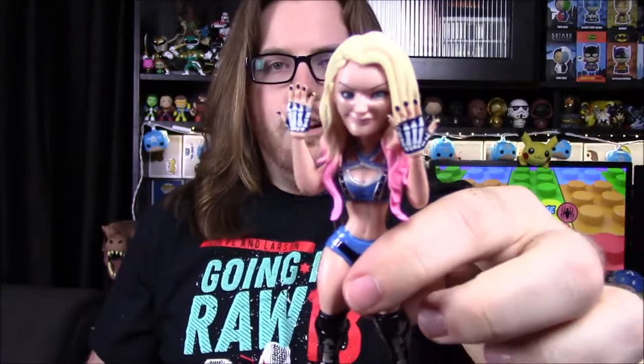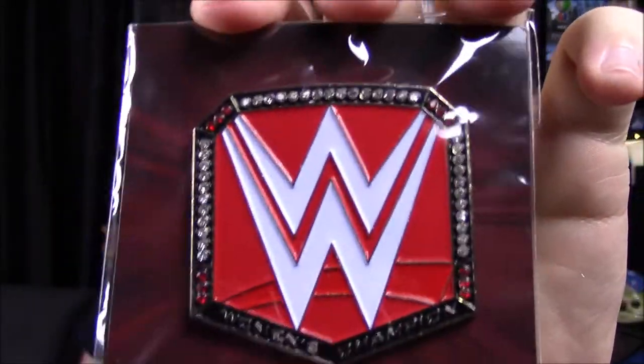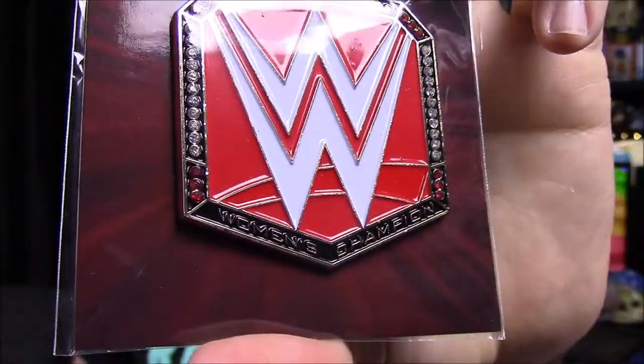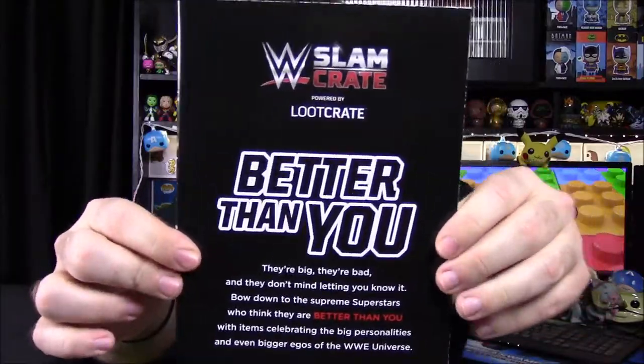Then we've got our pin for the month. This time we have the WWE Women's Championship — the Raw Women's Championship with the red title. It's hard to tell but at the bottom it just says 'Women's Champion.' It looks just like the Universal Championship. And that is it for the box.